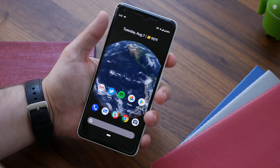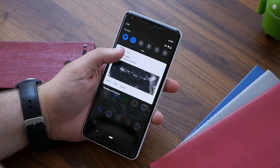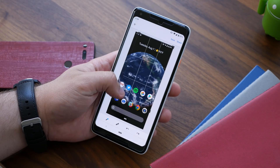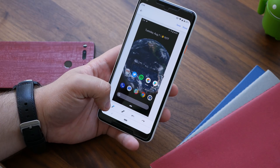Another handy addition to Android Pie, at least on Google's own hardware, is the new markup screenshot editor. This tool makes it very easy to crop and even draw on screenshots you've taken before you share them in messages or on social media. To use it, simply take a screenshot and tap the edit button.